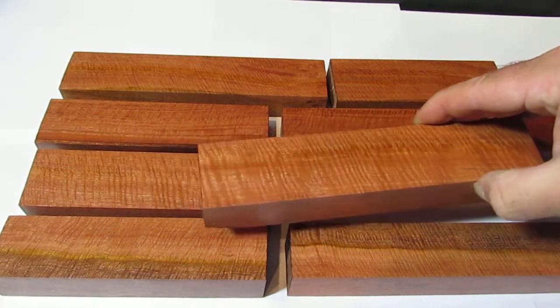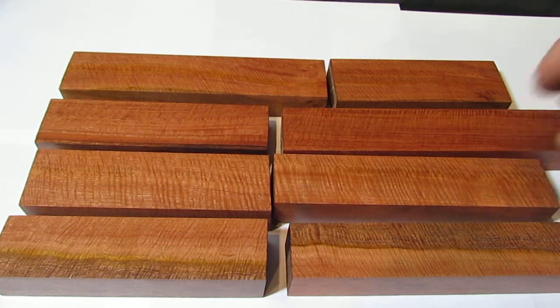It's got nice fiddleback figure. Kind of a pinkish red, almost a flesh tone color.